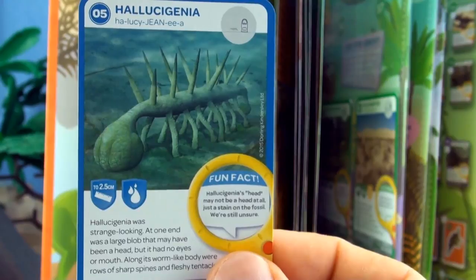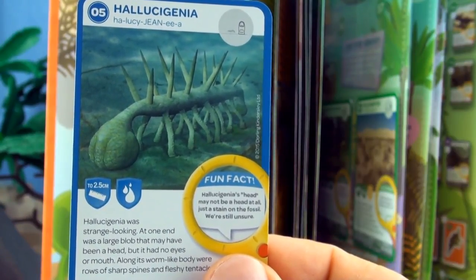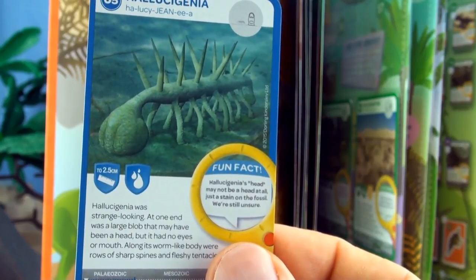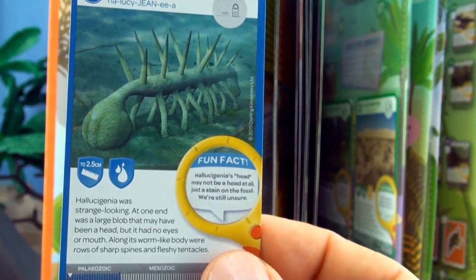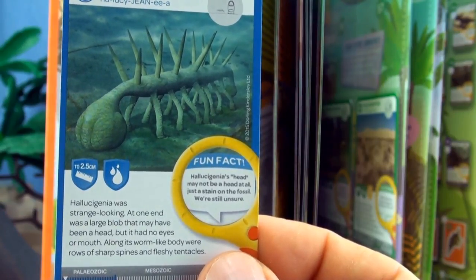Number five, Hallucigenia. Hallucigenia was strange looking. At one end was a large blob that may have been a head, but it had no eyes or mouth. Along its worm-like body were rows of sharp spines and fleshy tentacles. The head may not have been a head at all, just a stain on the fossil — we're still unsure.